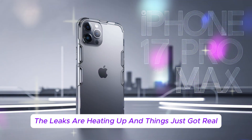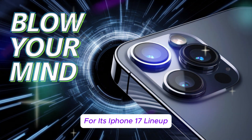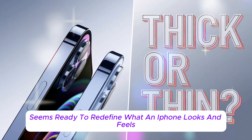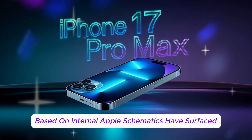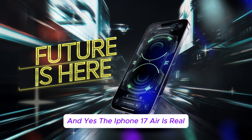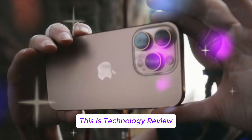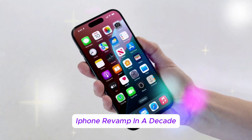The leaks are heating up, and things just got real. For the first time ever, we have a tangible look at what Apple has in store for its iPhone 17 lineup, and it's a bold leap in a whole new direction. Forget subtle design tweaks — Apple seems ready to redefine what an iPhone looks and feels like. Dummy units based on internal Apple schematics have surfaced, revealing dramatic differences across the board. The iPhone 17 Air is real. This is Technology Review, diving deep into what could be Apple's most significant iPhone revamp in a decade.